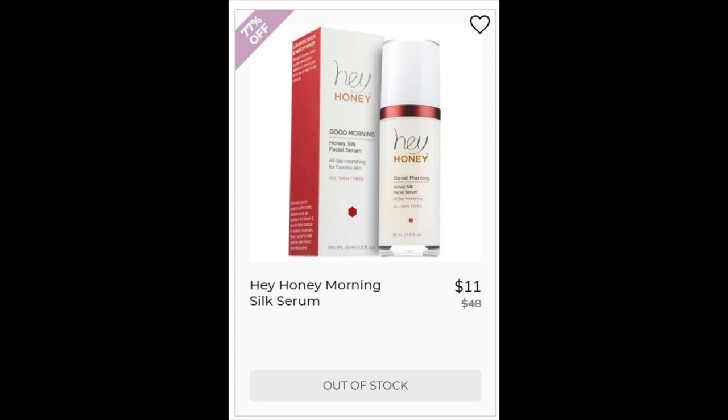Next we have the Hey Honey Morning Silk Serum. 4.8 star rating, 853 reviewers. Reviews are about it working and were all pretty good. The negatives were that you don't get much product for the price — that was kind of the only negative, really. This one has a lot of silicones in it, so if that makes you break out, I would avoid it. It has some pretty good ingredients though: honey, sodium hyaluronate, and a lot of vitamins as its main nourishing ingredients.